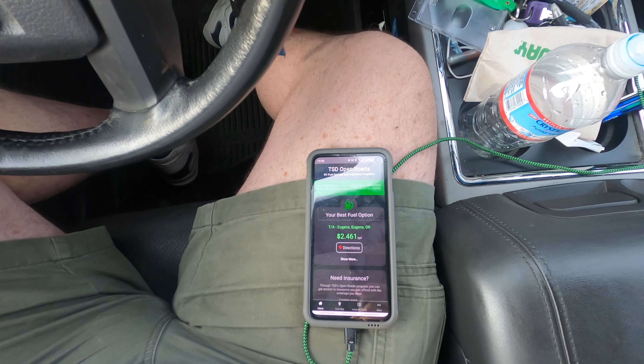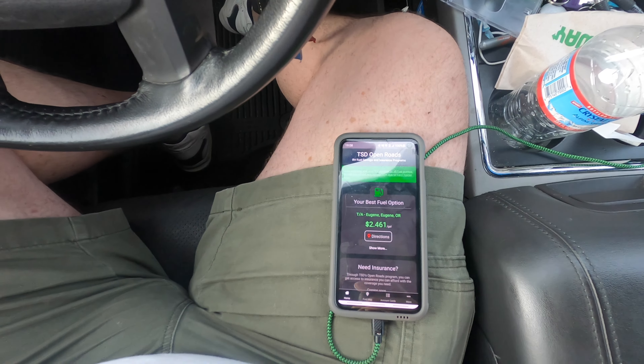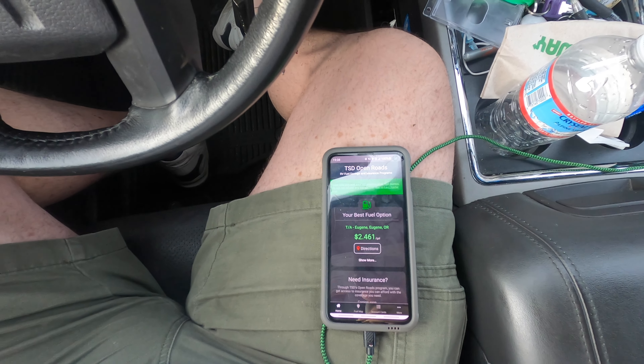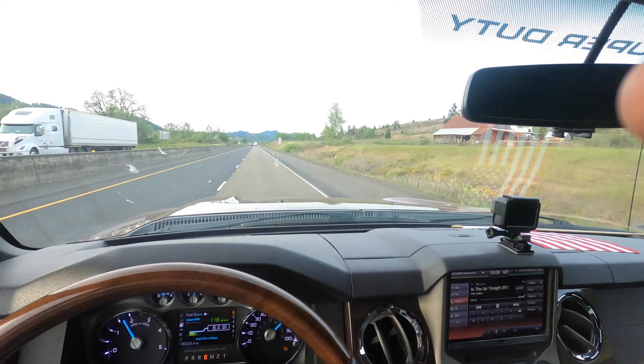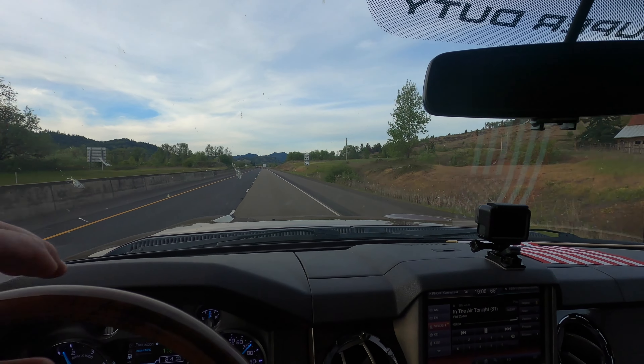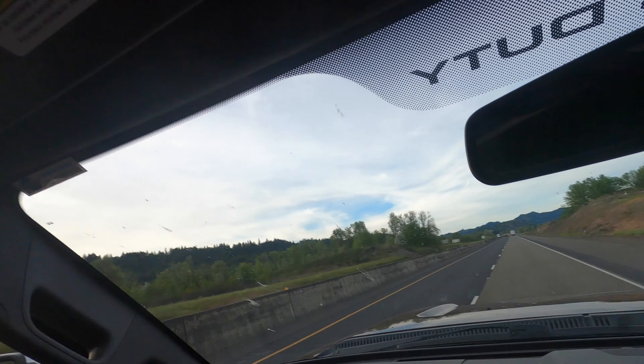We were talking about the savings with my TSD card and why you should be on the TSD program. The fuel in Eugene, Oregon is $2.46 a gallon, and the current price in the Oncala drain area shows diesel at $3.26 a gallon — so more than 50 cents a gallon savings from what TA is posting.